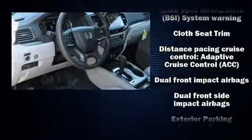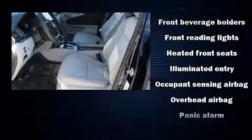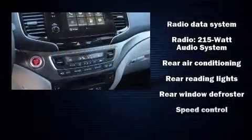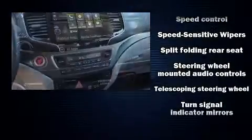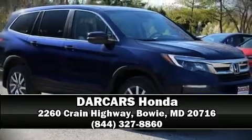Honda also prioritized safety and security with features such as dual front impact airbags, head curtain airbags, traction control, brake assist, a panic alarm, and four-wheel disc brakes with ABS. Sophisticated all-wheel drive assures superb handling in any weather condition. Please don't hesitate to give us a call.